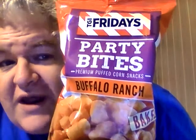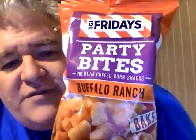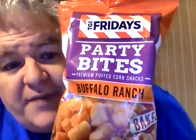Hey my legion, how y'all doing today? I'm here today to review TGI Friday's Buffalo Ranch Baked Party Bites, which are premium puffs corn snacks. I got these for a dollar at Dollar Tree, which is a pretty decent deal for this big bag right here. On the back it says they deliver zesty buffalo and cool ranch flavor in a light crunchy snack — leave the mess behind, grab these and go party.